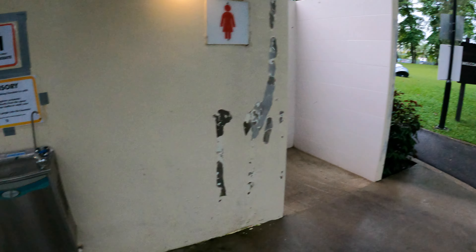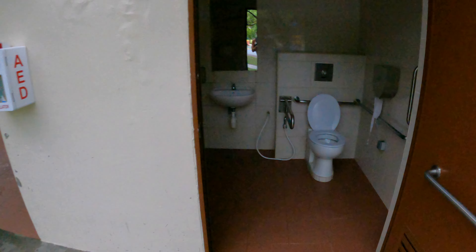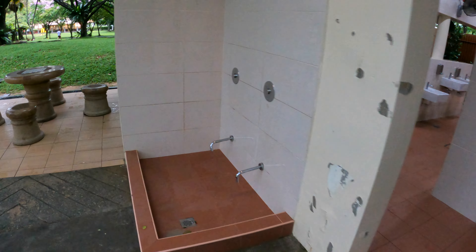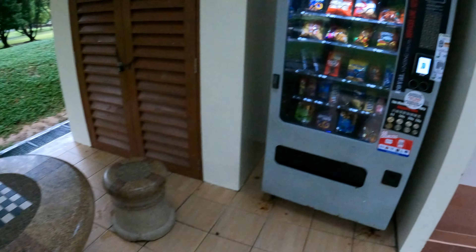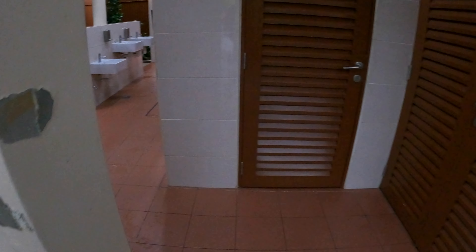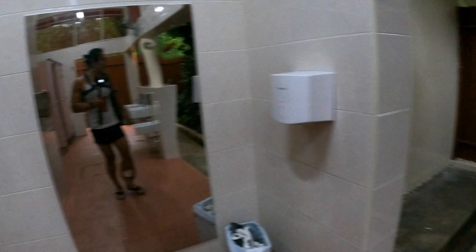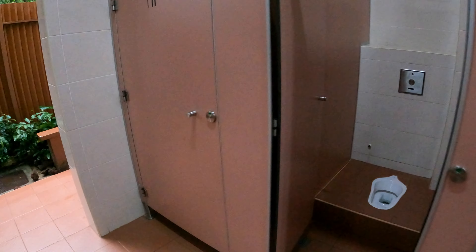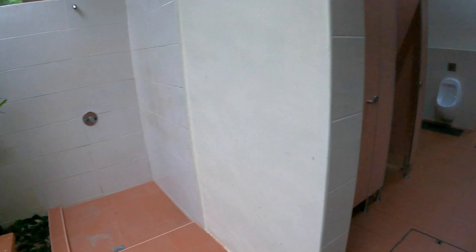Beside the campsite there's a drinking vending machine. The handicapped washroom is good - quite spacious with fans and a food washing area, which is very convenient. There's another vending machine for snacks. Let's look at the washroom: full side mirror, urinal, and toilet. The shower area is open air - so you can come here to camp and shower.